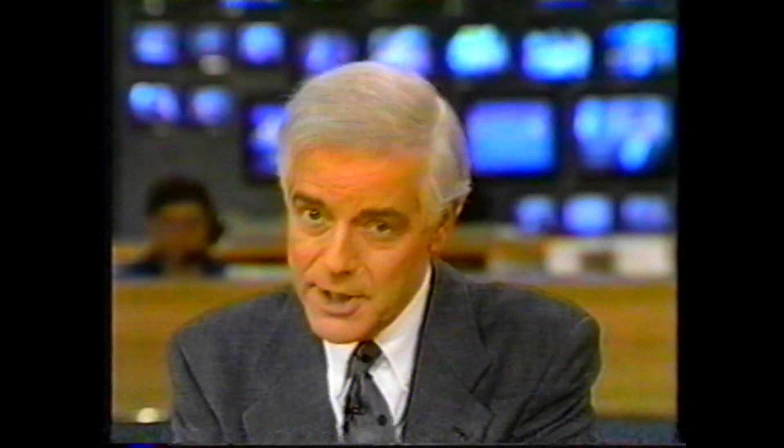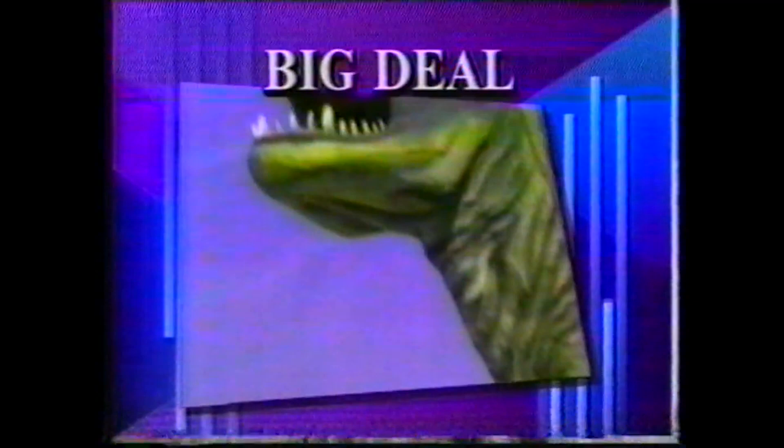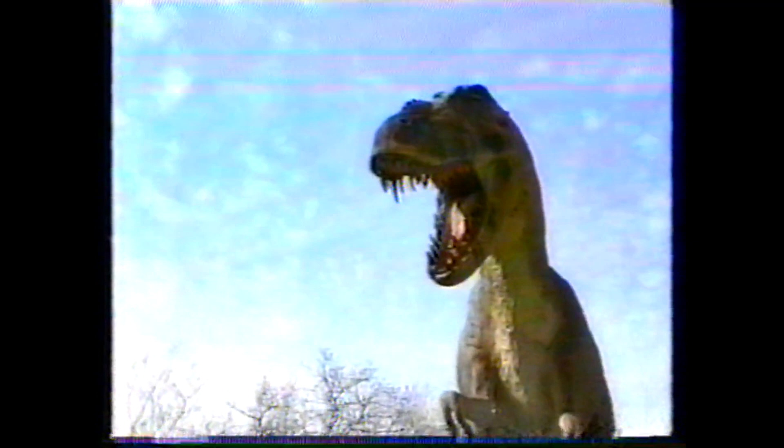Marianne Dunwell tells us now the dinosaur replicas on display are turning out to be a very big deal. They're big, all right — ferocious and exact replicas of dinosaurs that roamed Utah 230 million years ago.